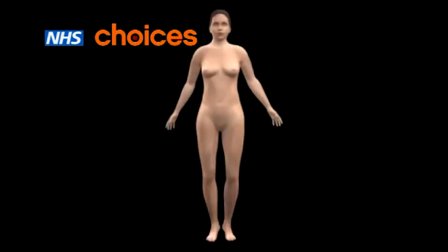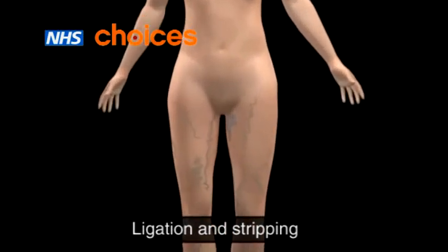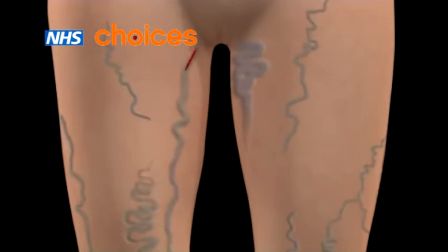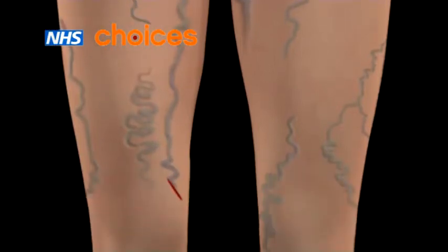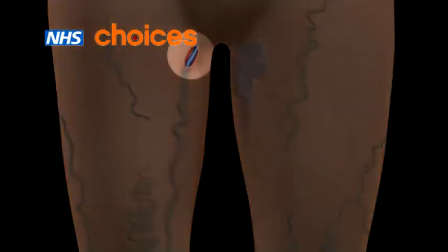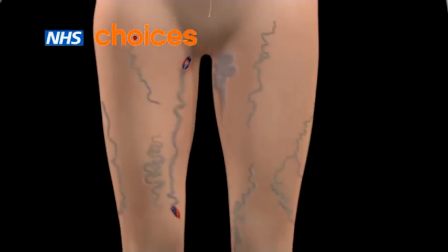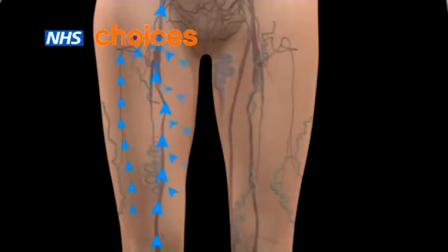The most common type of surgery is called ligation and stripping. In this procedure, your surgeon will make a small cut near the groin at the top end of the varicose vein, and another one further down your leg by the knee or ankle. The vein is cut and tied near the groin. A thin wire is inserted through the vein, and the vein itself is carefully pulled out through the lower cut. Removal of varicose veins does not affect the blood flow, since other veins take over their role.